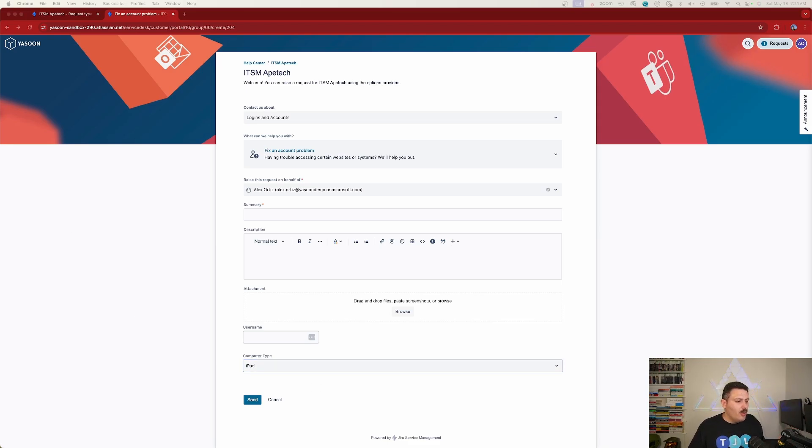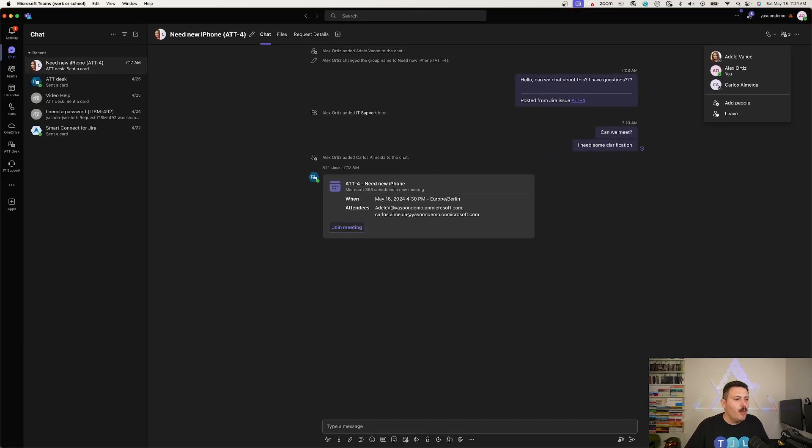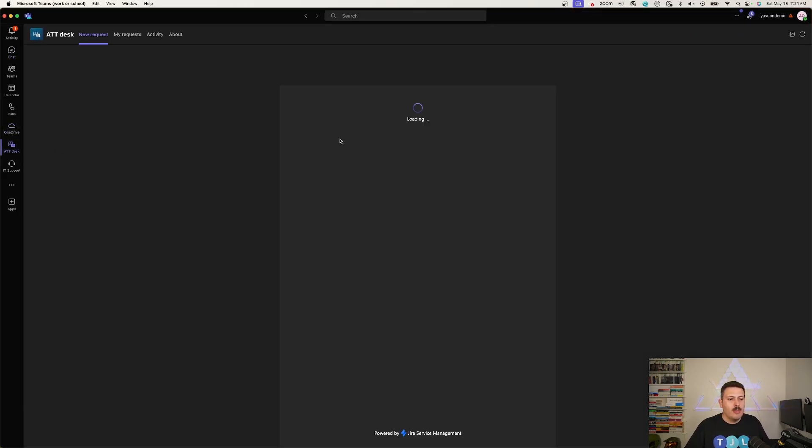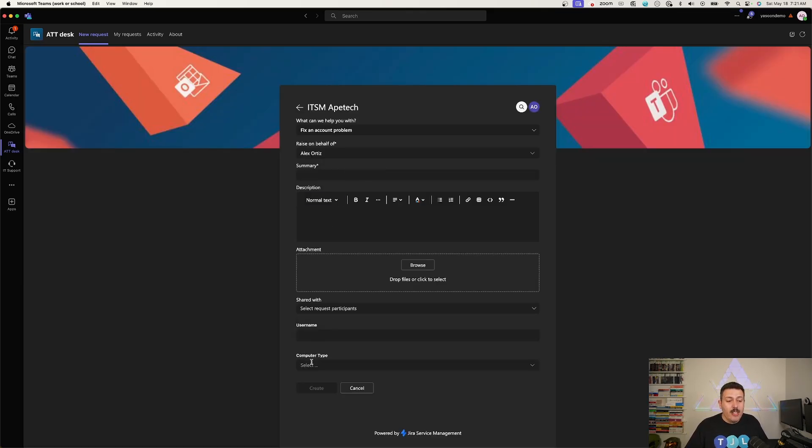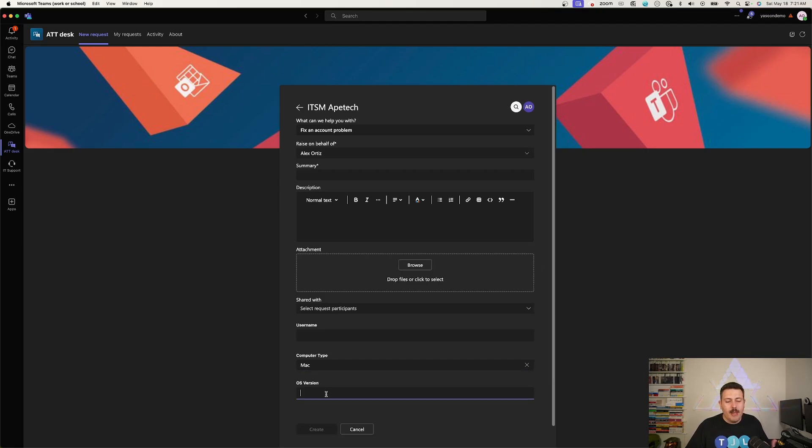Now let me show what it looks like inside Teams. I bring Teams back over, go to my ATT Desk, select 'Fix Account Problem,' and my dynamic form appears right there. When I pick Mac, the OS Version field shows up. This is really powerful — you can now bring the full power of dynamic, conditional forms into your Microsoft Teams environment, collecting tailored and customized information specific to your ITSM requirements, rather than just boring static forms.